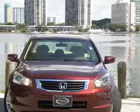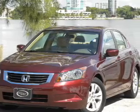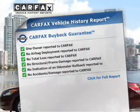Premium wheels lend a distinctive appearance. The anti-lock braking system will help deliver you safely to your destination. Carfax is offered to provide you with peace of mind.